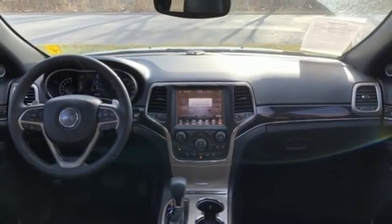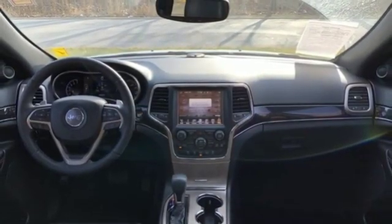Aluminum wheels. Electronic shift on the fly. And automatic transmission.